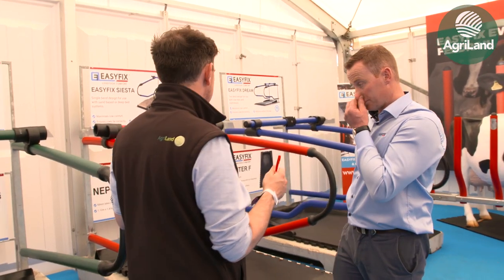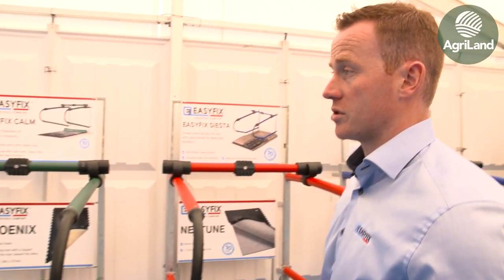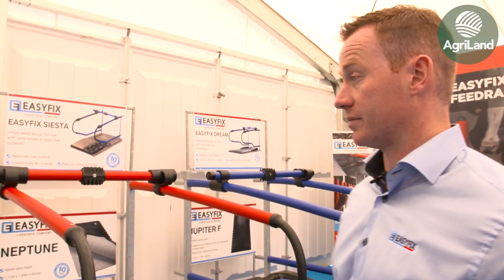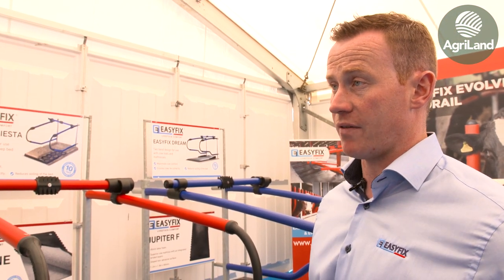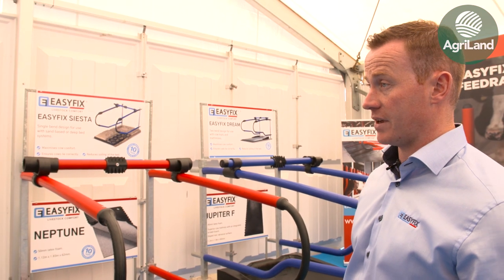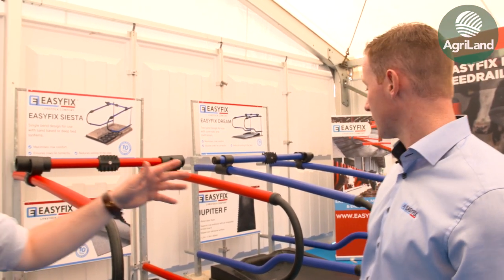What trend do you see in terms of farm scale? We've noticed the jobs are quite large — most range from 40 to 50 cubicles right up to 200 to 300 cubicles, so there's a large range of dairy farmers buying these. Since 2015, when quotas were removed, there has been large-scale expansion in the last couple of years, and a lot of jobs have been around the 150-cubicle mark.